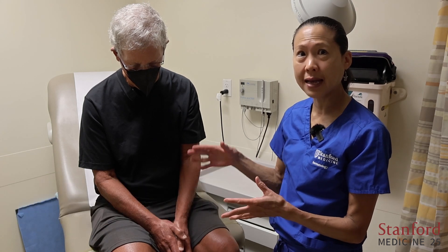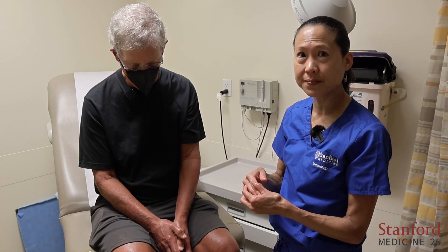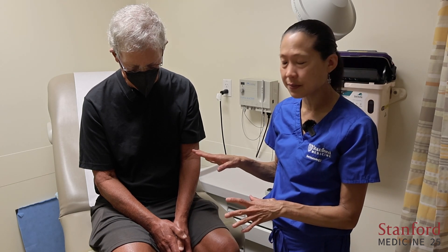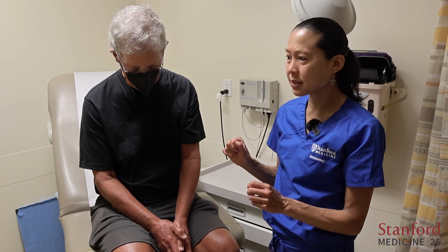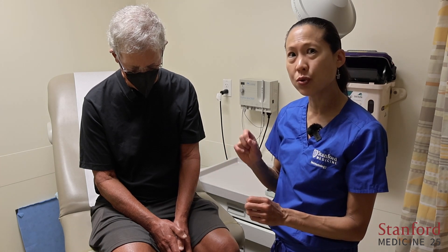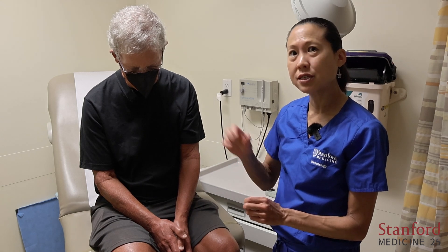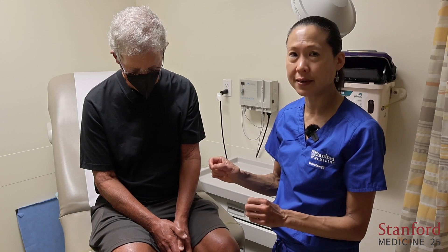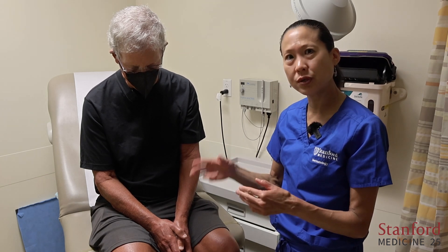The modified Rodnan skin score is a skin test that assesses skin thickening throughout the body. It is used in clinical trials as well as in clinical care to assess how severe the skin tightening is. There are 17 different body areas that we assess, and each area is scored from zero, which is normal skin, to three, which is very tight, hide-bound skin. A score of one is mild and two is moderate.